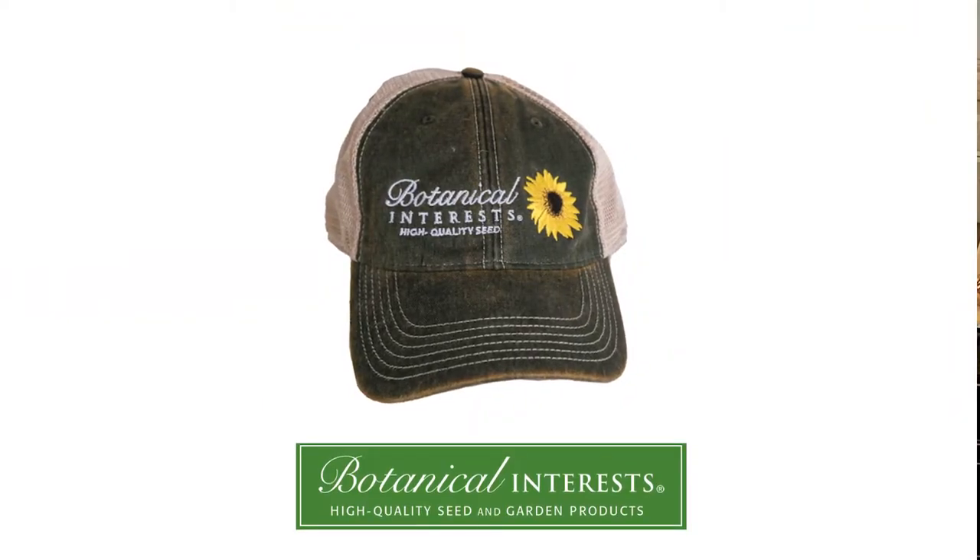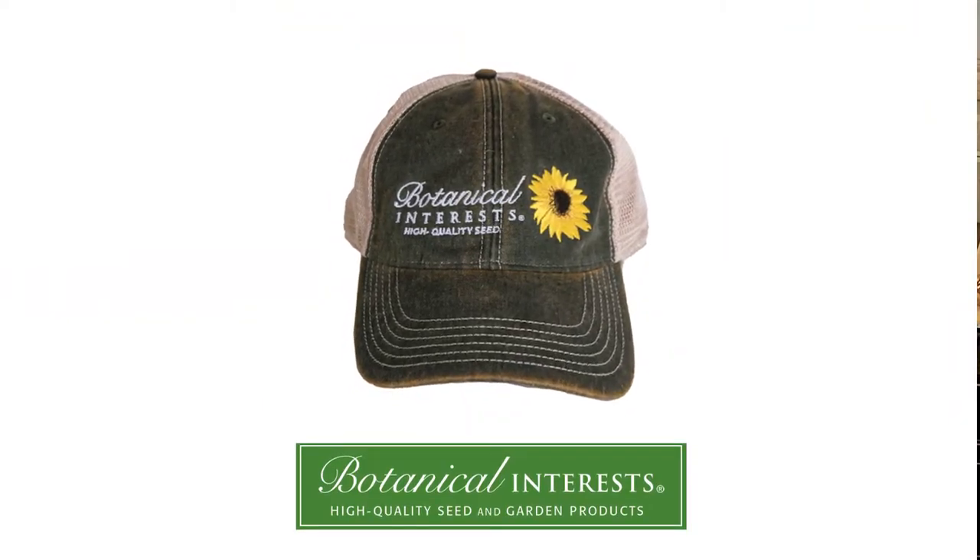First of all, they sent me this incredible hat. It is obviously a good idea to look super cute in the garden but also protect your skin. So definitely want to make sure that you pick up one of these super adorable trucker hats — I am excited about wearing this in the garden.